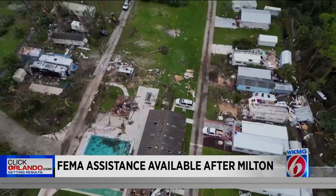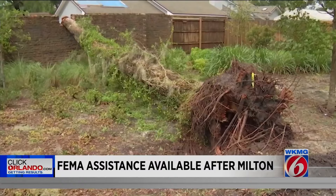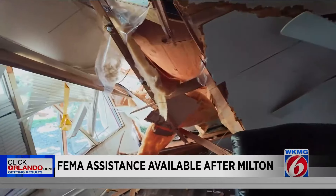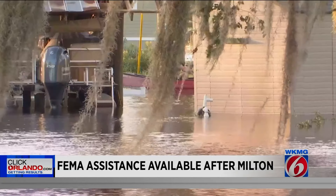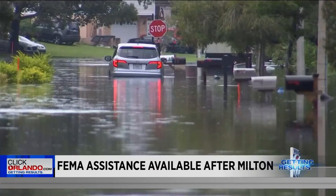Hurricane Milton caused widespread damage from high floodwaters to fallen trees. Now homeowners are forging a path forward, but fixing what the storm destroyed can be costly. FEMA can help ease the burden for some families. If you applied to FEMA after Hurricanes Debby and Helene and have additional damage from Milton, you will need to send in a separate application.